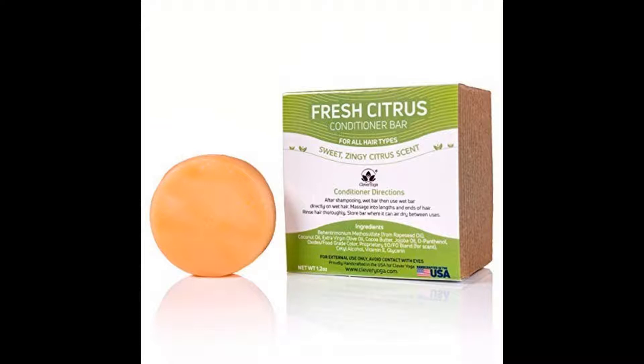The Clever Yoga Conditioner Bar is perfect for travel. Similar to a traditional conditioner, this conditioner bar is not wrapped in a plastic jar, making it zero waste plastic-free. This Clever Yoga product is made by hand in America and is free from harmful substances and animal cruelty. This product makes your hair smooth, shiny, and frizz-free.